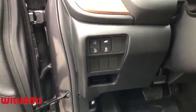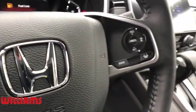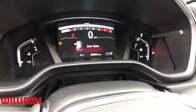Leather-wrapped steering wheel, adjustable steering wheel, power steering, cruise control, auto-dimming rear view mirror, floor mats, keyless start. Come see the car for yourself.